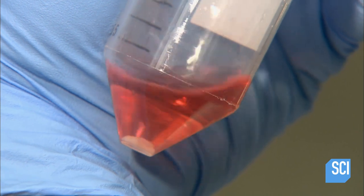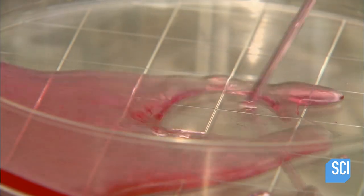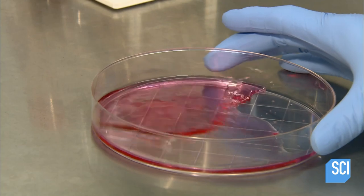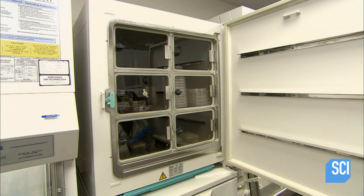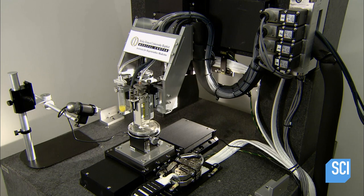Next, she adds a red liquid — a culture medium — which will act as a fertilizer to stimulate cell growth. Transferred to a petri dish, she swishes the mix to disperse the cells. Then it's into an incubator, warmed to 98.6 degrees Fahrenheit — body temperature — the perfect environment to spur more cell growth.